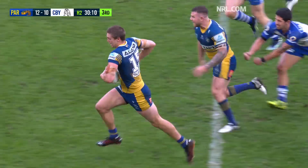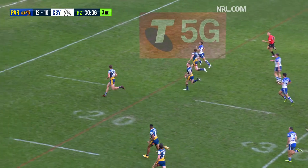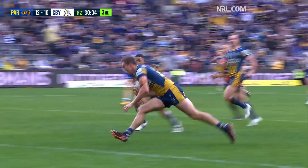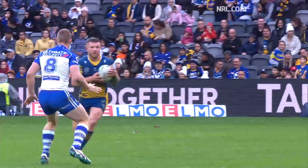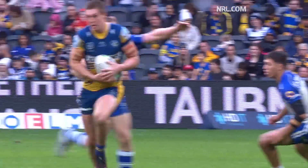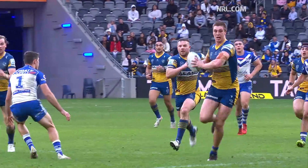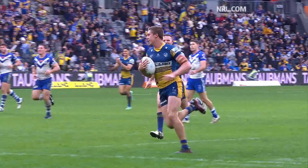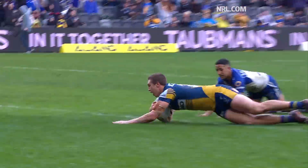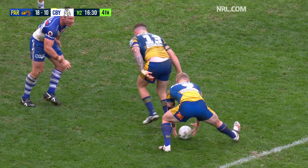Roach to Brown and Sean Lane gallops through the hole — dummies and runs! Sean Lane! What about that from the back rowers? Nathan Brown puts it on a platter and big Sean Lane streaks away. It was the pass from Nathan Brown that did the damage. He's been terrific this afternoon — Nathan Brown: 12 runs, over 100 metres.